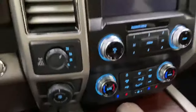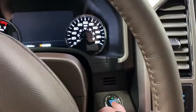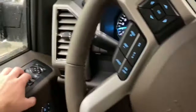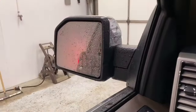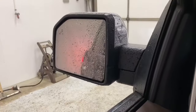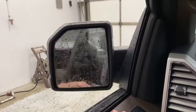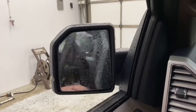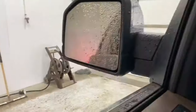Go ahead and hop in, push to start and get it running. You've got blind spot sensors, power folding mirrors, and mirror lights as well.